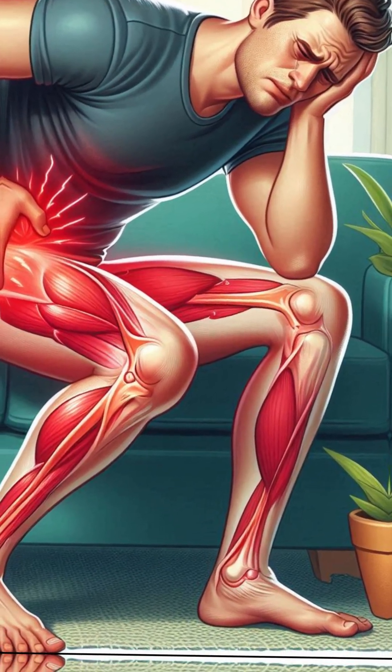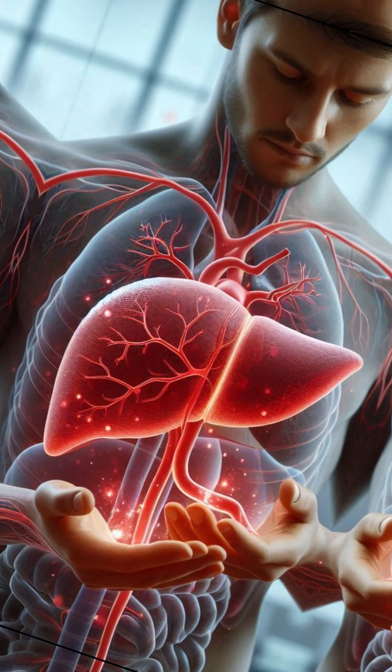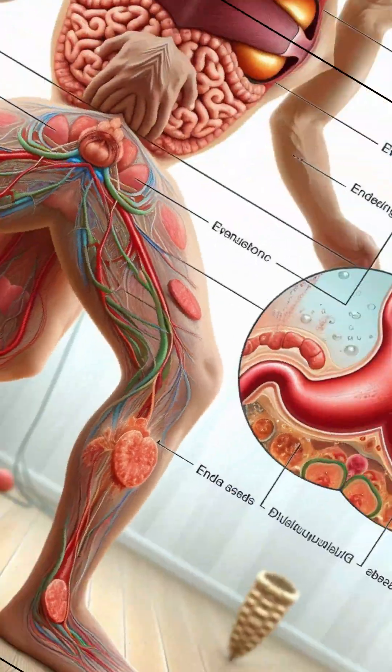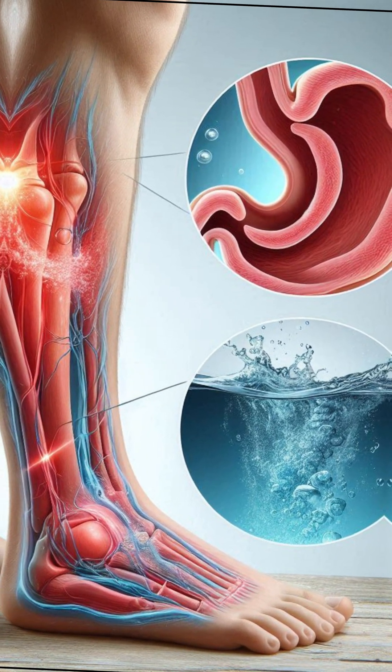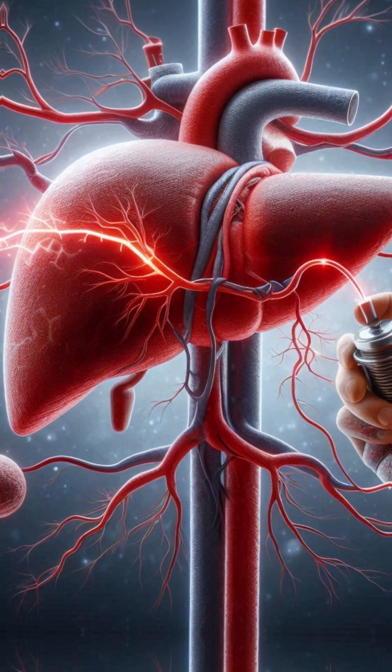Number 2: your legs and abdomen swell due to fluid buildup. As liver function declines, blood flow through the organ is reduced, causing pressure in surrounding veins. This leads to swelling, or edema, in your legs and fluid accumulation in your belly. These are signs of advanced liver disease like cirrhosis.